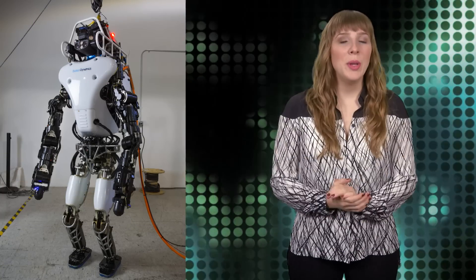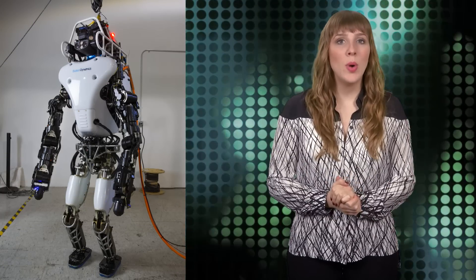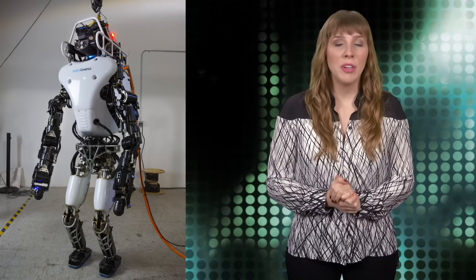DARPA has revealed a new and improved Atlas robot. With 75% of the robot rebuilt, it was quite the makeover. In fact, only the lower legs and feet were carried over from the original design, which was quite the improvement.